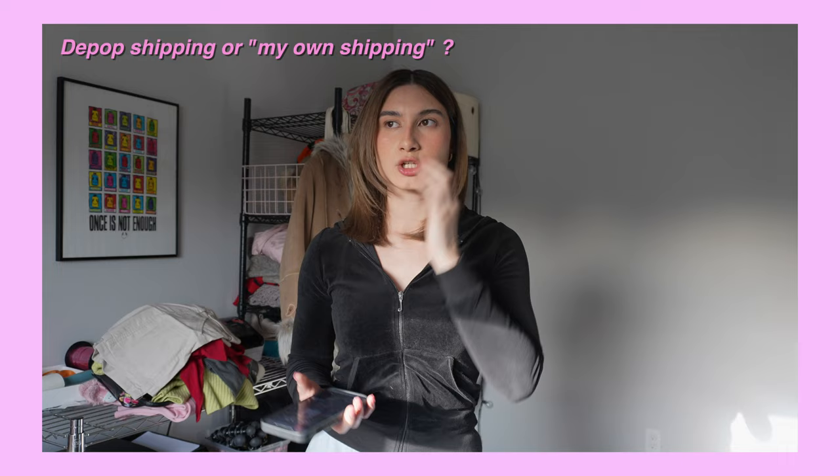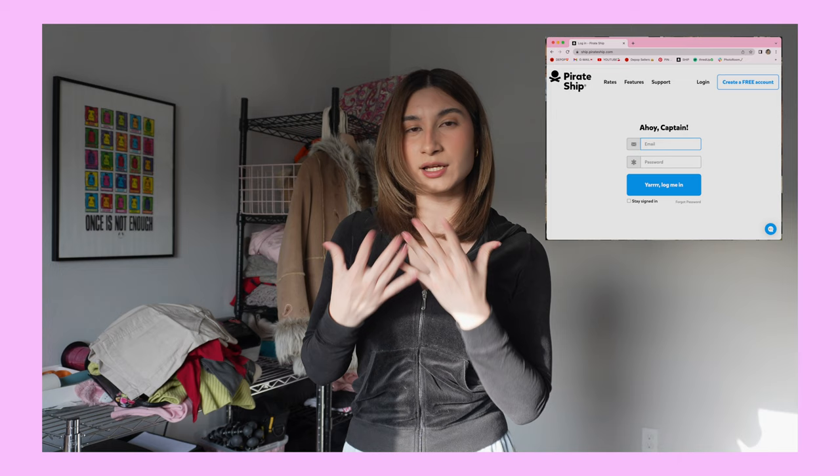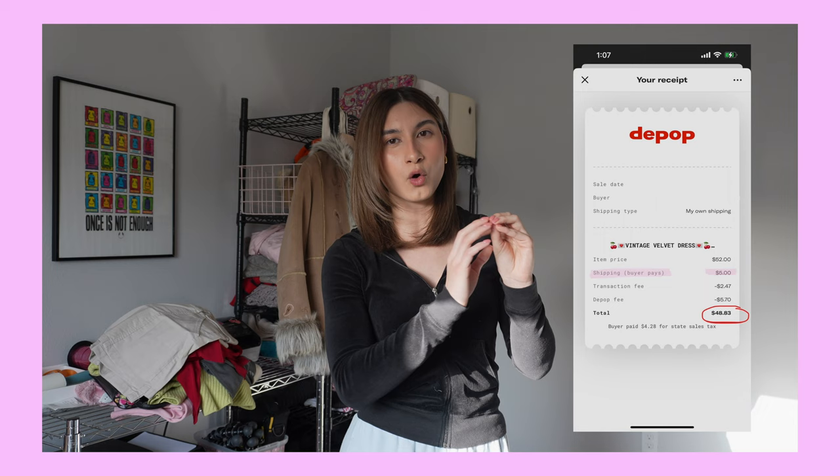Let me tell you how I ship before I start. If you're a beginner with Depop, I think it's easier just to ship with Depop. My personal cons for shipping with Depop: I feel like Depop shipping is expensive compared to Pirate Ship, which is what I recommend using if you're gonna do your own shipping.